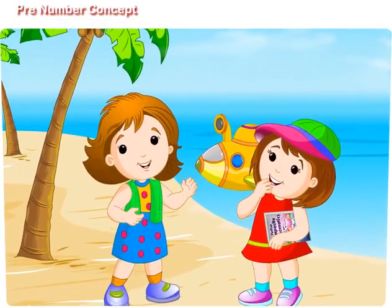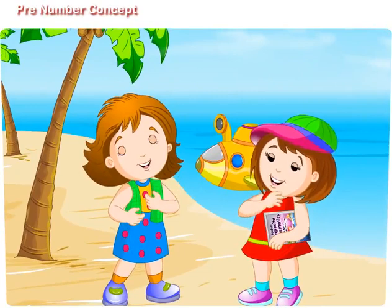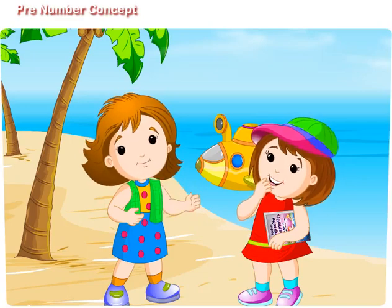Hello, everyone. I am Lucy and she is my younger sister, Maggie. Maggie loves mathematics. Do you?